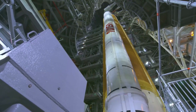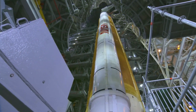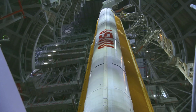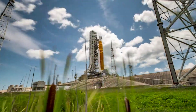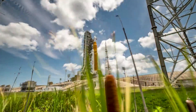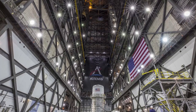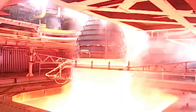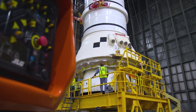NASA clarified that during yesterday's launch attempt, engineers saw a leak in a cavity between the ground side and rocket side plates surrounding an 8-inch line used to fill and drain liquid hydrogen from the SLS rocket. Three attempts at reseating the seal were unsuccessful. While in an early phase of hydrogen loading called chill-down, an inadvertent command was sent that temporarily raised the pressure in the system. While the rocket remains safe, it is too early to tell whether that pressure bump contributed to the cause of the leaky seal, and engineers are examining the issue.